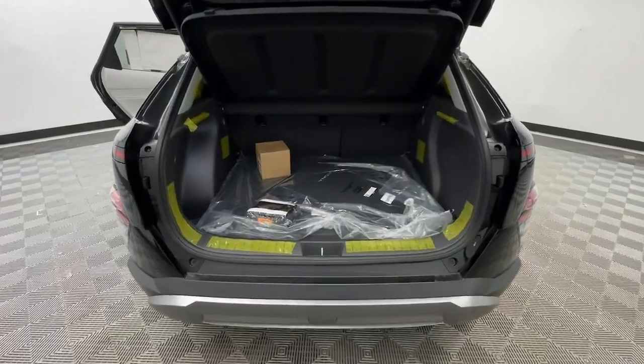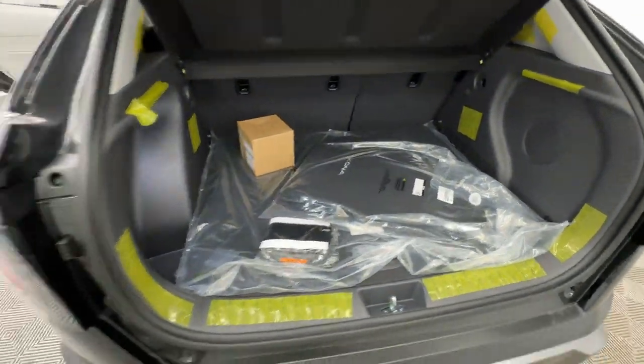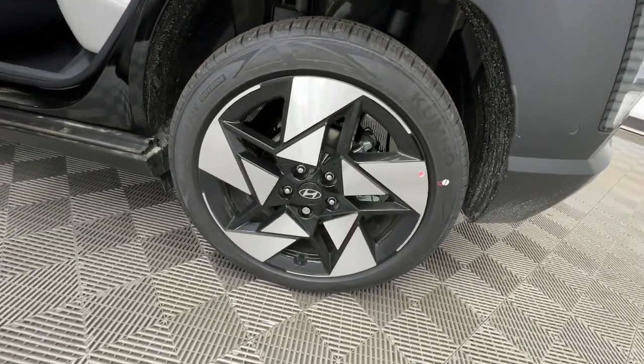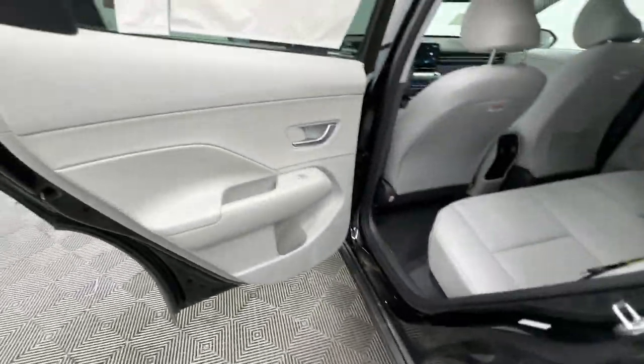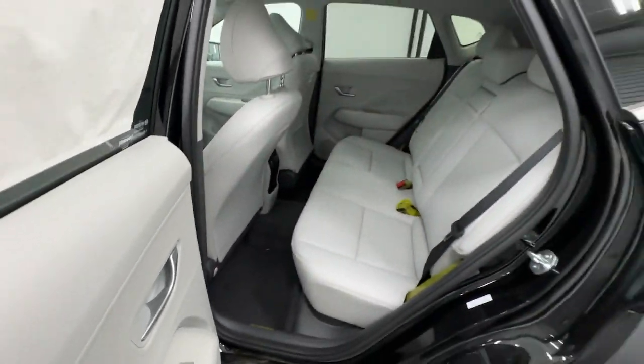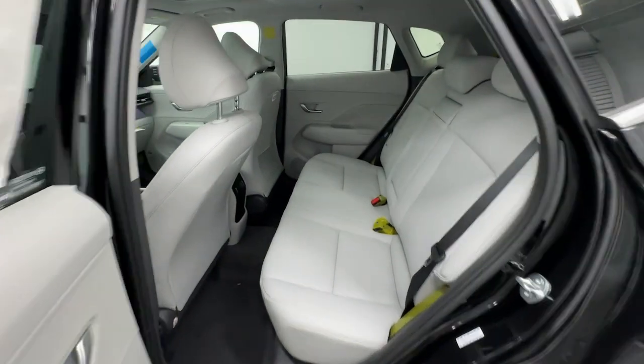The following are some of this vehicle's highlighted options: heated steering wheel, Apple CarPlay and/or Android Auto, keyless entry, moonroof, navigation system, satellite radio, cooled front seat, power liftgate, heated mirrors, dual-zone AC.